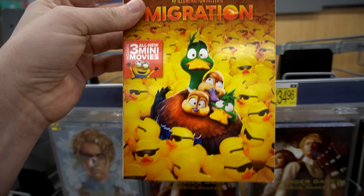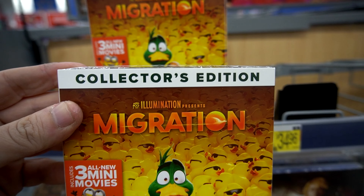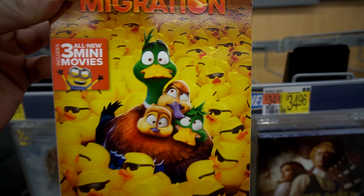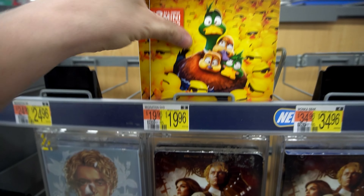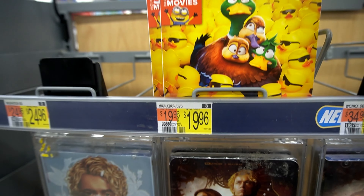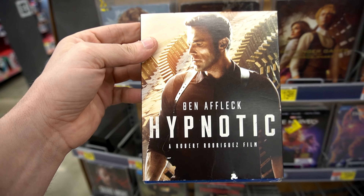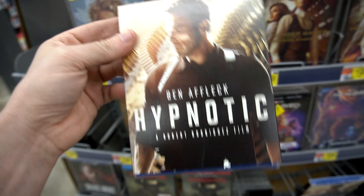What is this — Migration? On DVD collector's edition. That means everyone's going to collect it. There's a lot of rubber ducks, I'm intrigued, but I'm not going to pay 20 bucks for that right now. Ben Affleck with a new movie? Hypnotic? Never even heard of this. When did he make this? It's got a photograph.